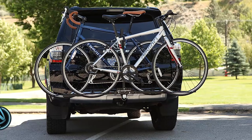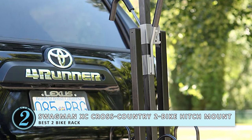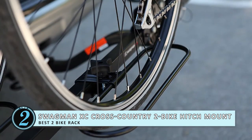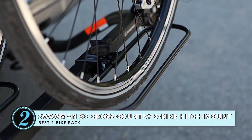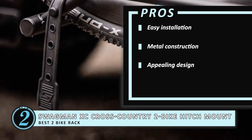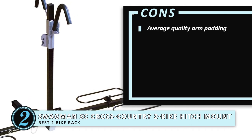Next we have the Best 2 Bike Rack: Swagman XC Cross Country 2 Bike Hitch Mount, 1.25-inch and 2-inch receiver. It is a hassle-free way to secure your bicycles and take them where you want. This item focuses on security because the frame and wheels are kept locked. Once you have secured your bicycles on it, you are free to drive off knowing the cycles are protected. Its pros are: this bike rack is easy to install, it's made of metal making it extremely durable, it has a very appealing design, and it's perfect for adult and kids bicycles. However, the padding on the arm isn't of the highest quality.